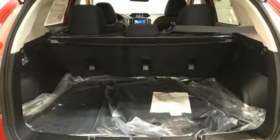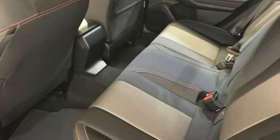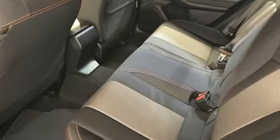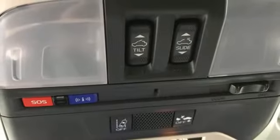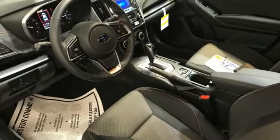H4 engine, front heated bucket seats, streaming audio, manual tilting steering column, wireless phone connectivity, external memory control, aluminum wheels, and selective service internet access.